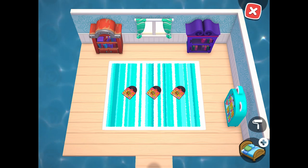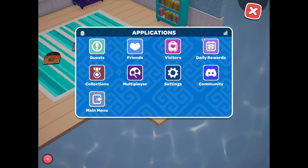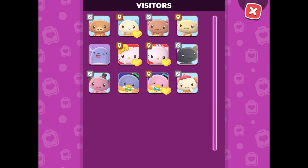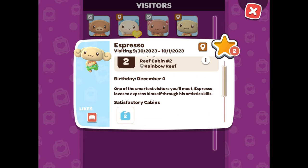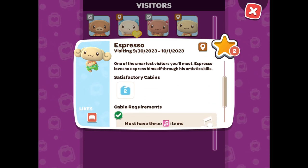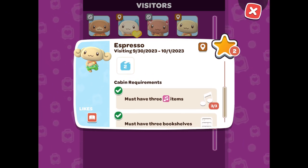This is technically all that's needed. If you want to double check and make sure everything is correct, you can go back to the Visitor tab. You should be able to see your cabin listed as a satisfactory cabin, and you should also see green check marks next to each requirement, indicating that you have fulfilled it.